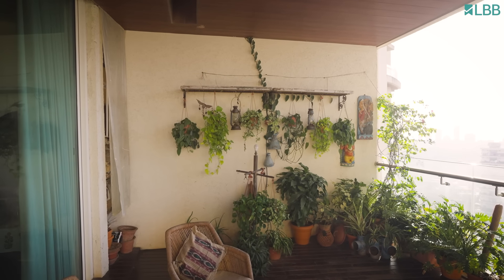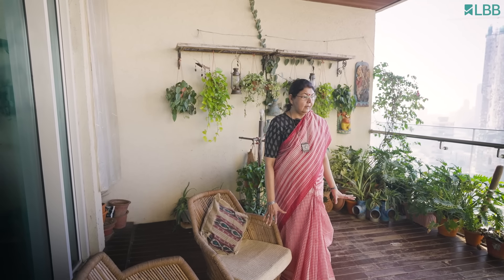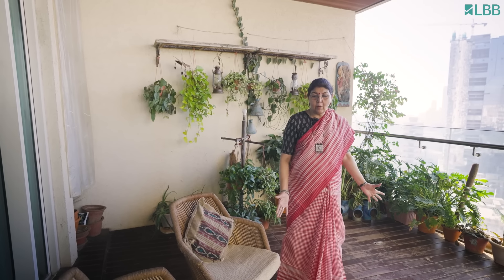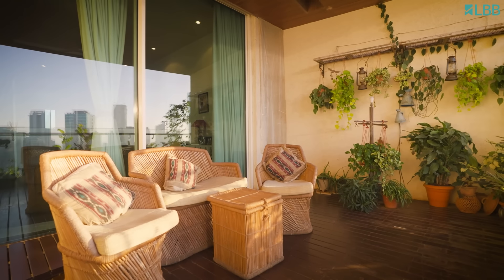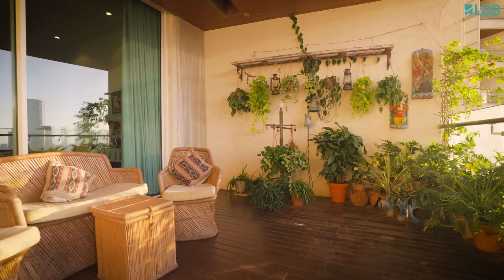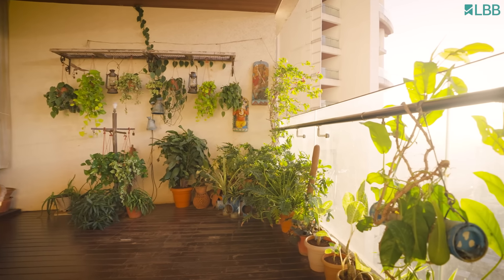So this is the balcony area attached to our bedroom, and we really enjoy this place. I remember during the lockdown we would spend a good amount of time here in the morning having tea, sometimes even breakfast, because there was no hurry to get up and get ready for office. We really enjoyed this place during those days, and otherwise too we do sit and have our tea here.